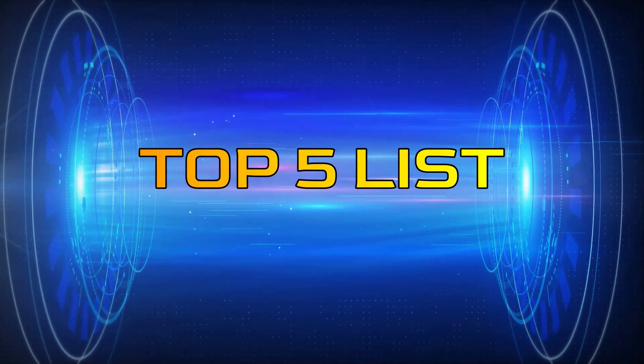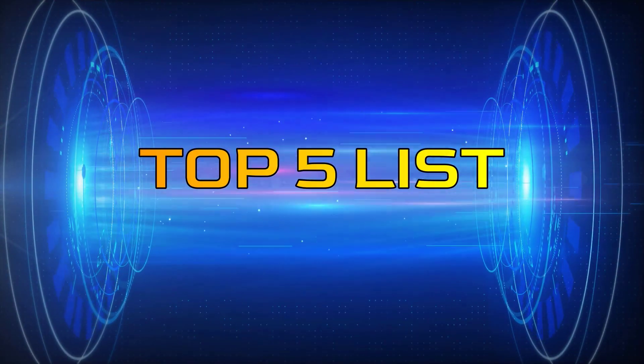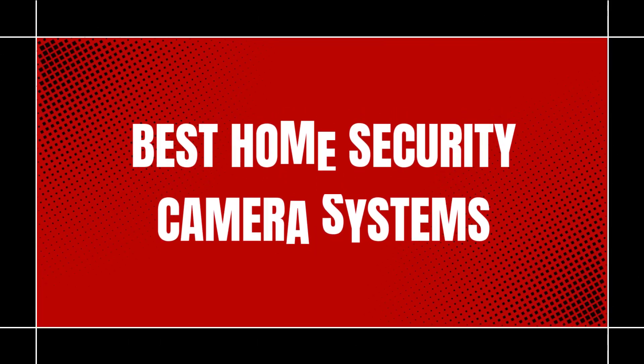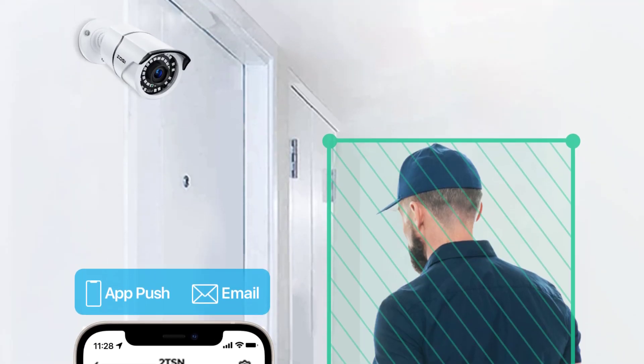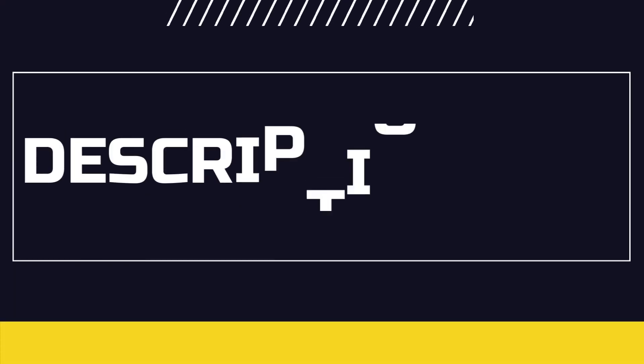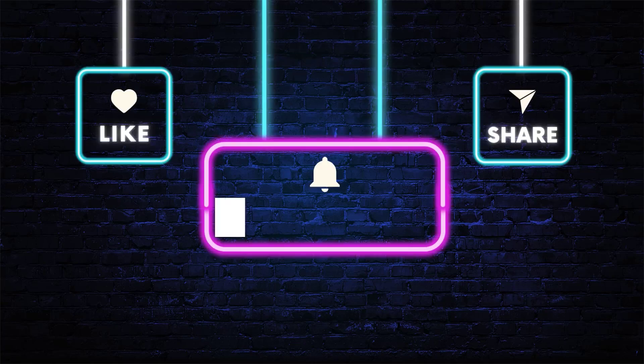Hey guys, welcome to the Top 5 List channel. Are you looking for the best home security camera systems? In this video, I will show you the top 5 best home security camera systems to buy right now on your budget. You can check out the links in the description box, and also make sure you subscribe to stay up to date with the latest videos.